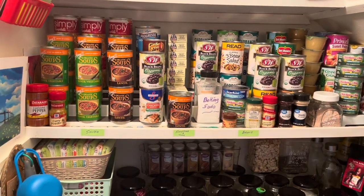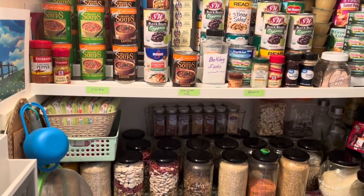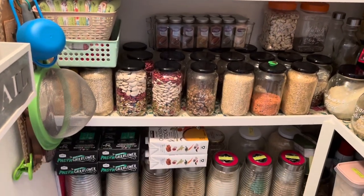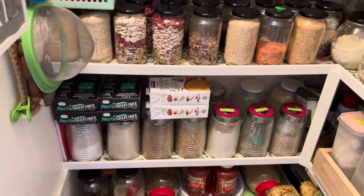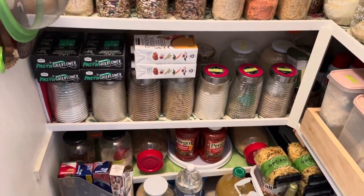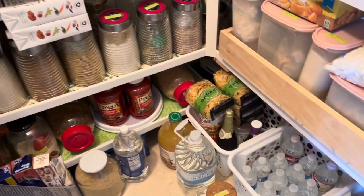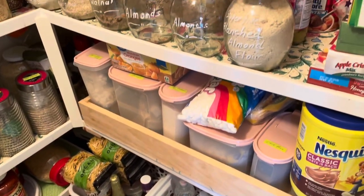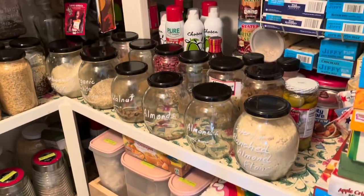Welcome to our pantry. Today I'm going to be taking everything out, wiping down all the areas, and repacking everything in. It should only take me perhaps an hour, an hour and a half at the most, because I clean my pantry every three or so months.